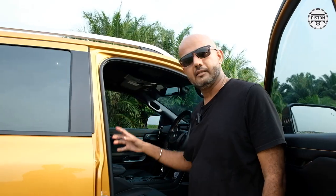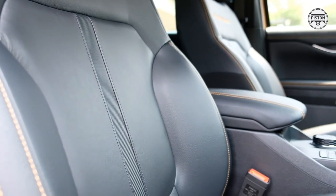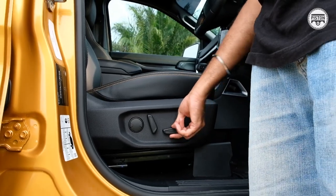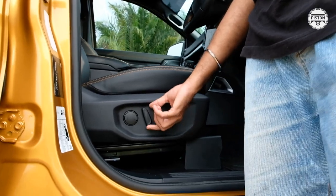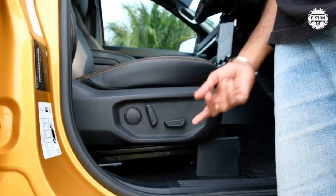As good as the seats are — they're comfortable, wide, clad in leather, and electronically adjustable — there is no memory function. They're adjustable in multiple ways: front, back, up, down, and lumbar support. There are actually eight different adjustment ways. However, in my car I get thigh support, which you don't get in the new model. Thigh support is quite important for long distance journeys. You don't get electronic lumbar support though — I believe the lumbar support is manual — but at least thigh support is gone from the new model.